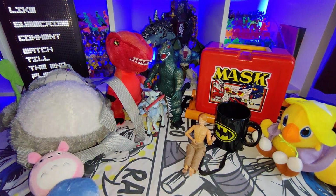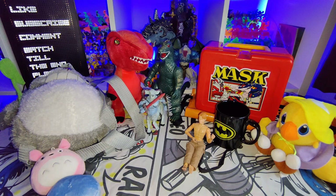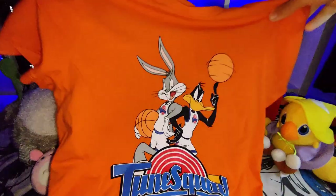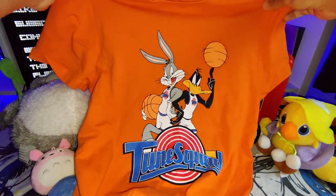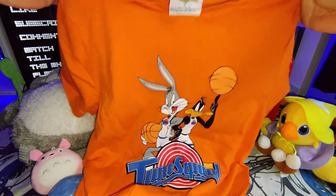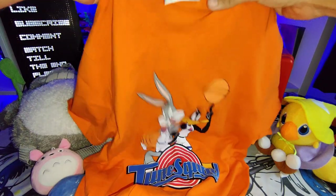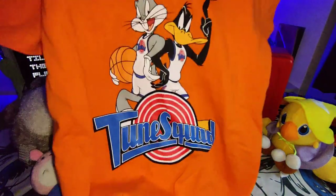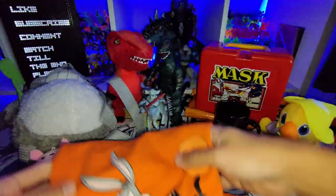I got this really cool t-shirt which I will be keeping — I saw it and made an absolute beeline for it. I know it's not that old but it's really awesome. It's a cool Space Jam Toon Squad t-shirt. I don't own any orange t-shirts so it's not really my color, but I absolutely love it and it's in really good condition, so I will definitely be keeping that.